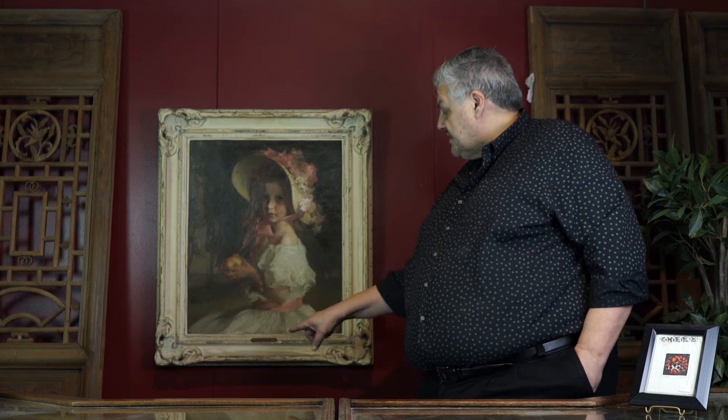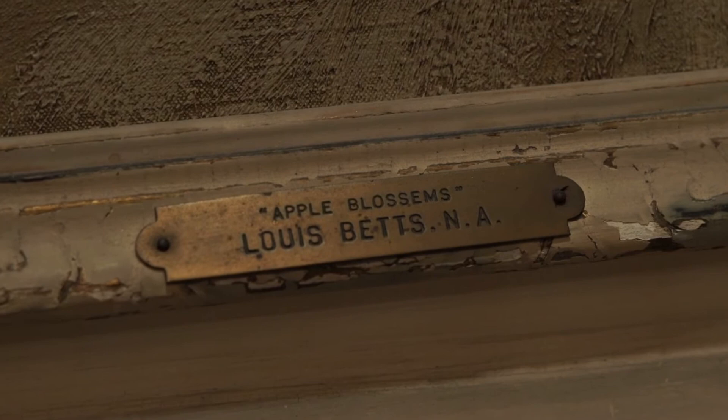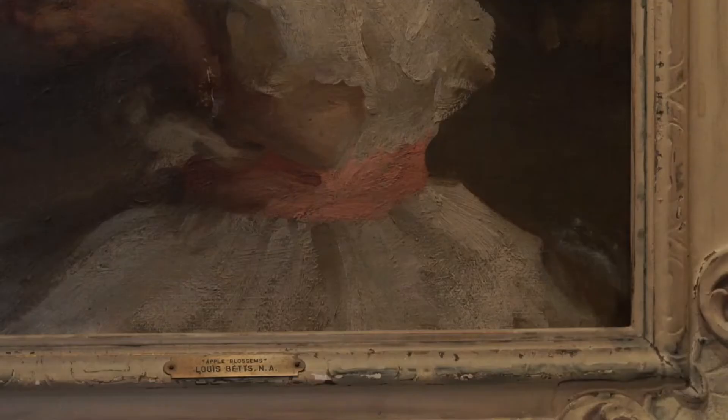This particular painting is done by an artist named Louis Betts. Louis Betts was a portrait artist in New York City at the turn of the century, in the early 20th century. He built up quite a reputation, and this painting helped really establish him further among the wealthy people in New York at the time. It's called the Apple Blossom, or Apple Blossom Girl. We don't know exactly who she is, but of course there's the hair, the hat, and the dress.